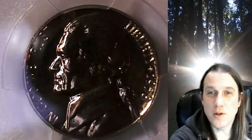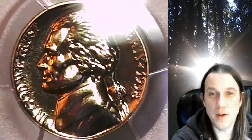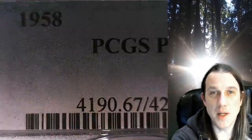Welcome to Time Traveler's Coin Exchange. The next coin we're going to take a look at is a proof 1958 Jefferson Nickel. This is a proof nickel from the Philadelphia Mint. It has been graded by PCGS and they graded it proof 67.